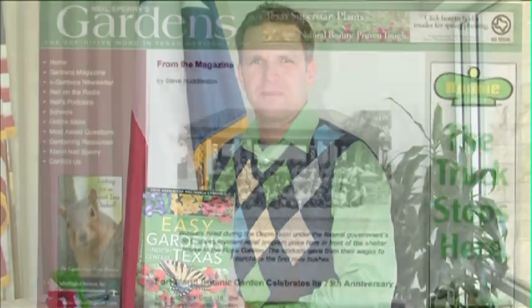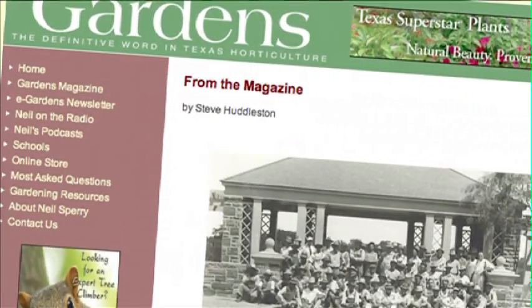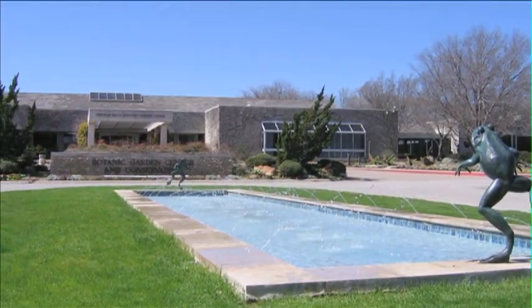Steve Huddleston is a senior horticulturalist and has been with the gardens for nearly 20 years. He's a co-author of Easy Gardens for North Texas and a writer for Gardens Magazine. Today, Steve will share with us what makes his Texas oasis one of the finest botanic gardens in the United States.